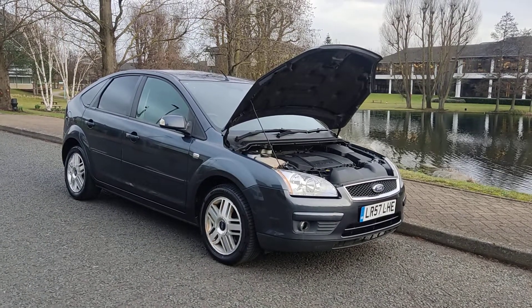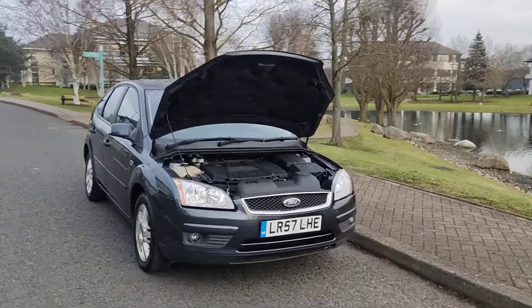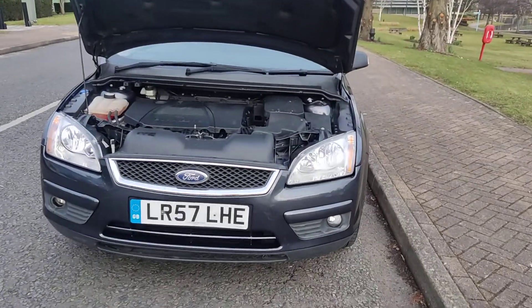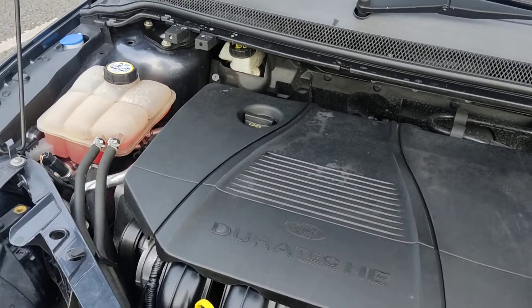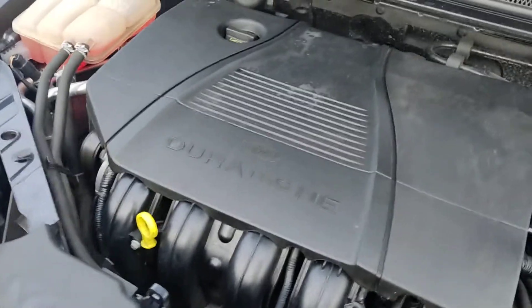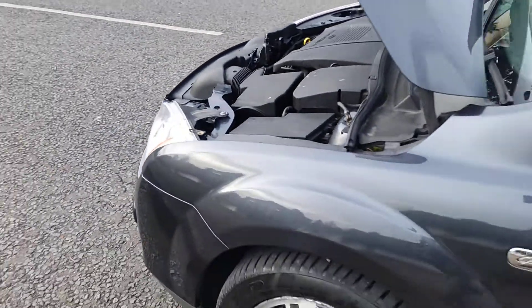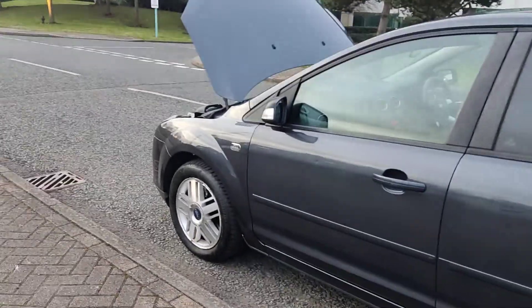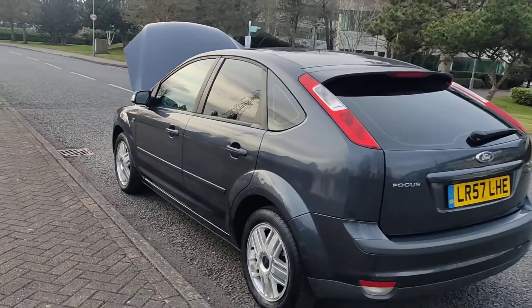LR57 LHE, a grey Ford Focus 2 litre Kia petrol automatic. Nice clean sparkling headlights with fog lights, nice and clean engine bay, recently serviced, engine sounds very nice and smooth. Nice and clean 16-inch alloy wheels — that's the exterior condition, very clean bodywork with privacy glass.